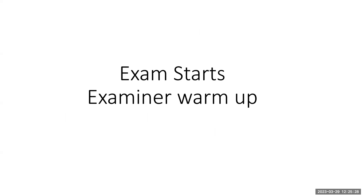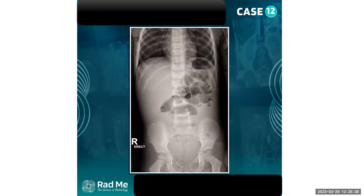Exam starts. Examiner warm-up. Hello, how are you? Fine, thanks. Please feel relaxed and we'll start the first case.